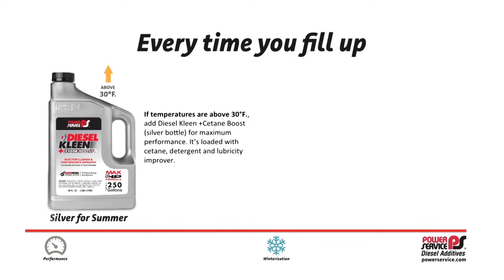Every time you fill up when temperatures are above 30 degrees Fahrenheit, add Diesel Clean Plus Cetane Boost in the silver bottle for maximum performance. It's loaded with Cetane, detergent and lubricity improver.